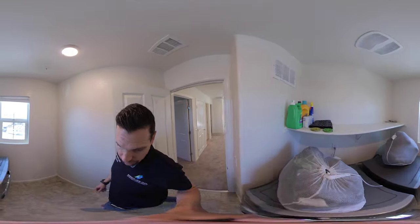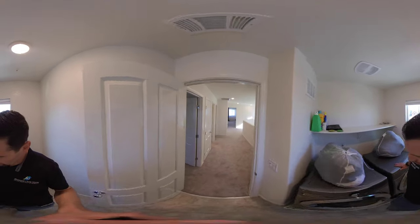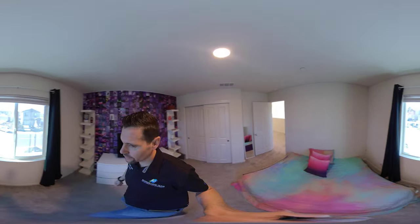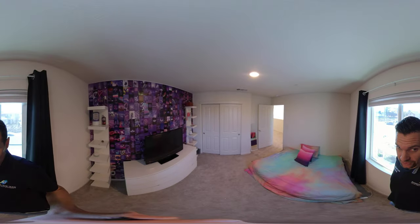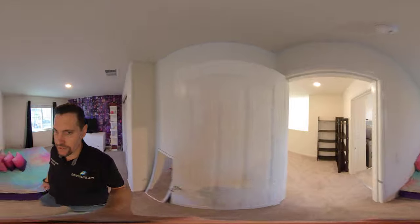The washer, dryer, and refrigerator are going to be included with the sale. We have a smart LG washer and dryer here. Bedroom number one is up here facing the front of the house — an average size bedroom. Then we come over to the bathroom.